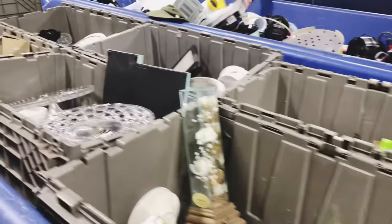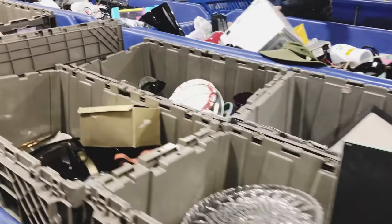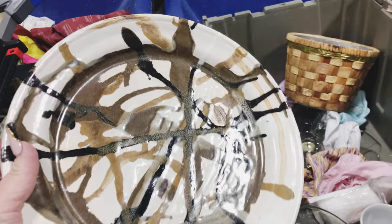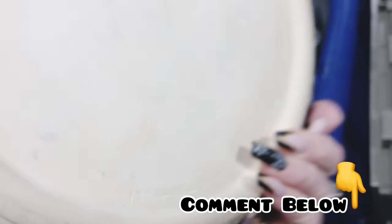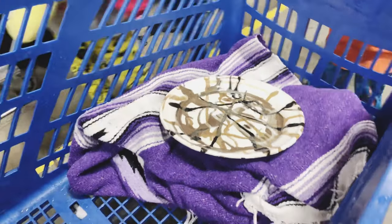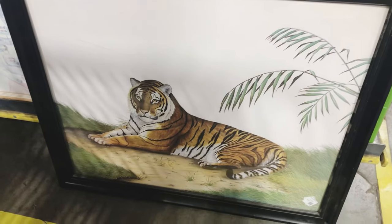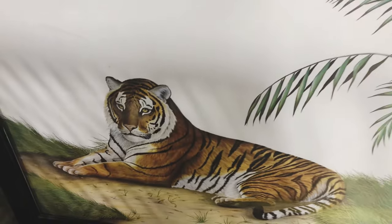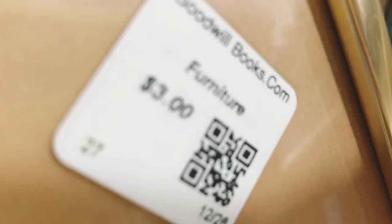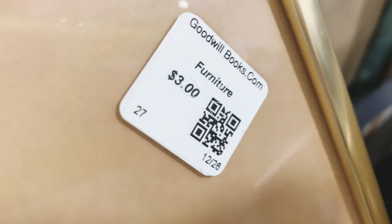I just want to take a moment and say thank you so much for coming along today. I really value your opinions so be sure to leave me a comment below. Before we move on I just have to show you this really beautiful piece of art that I found for only three dollars.